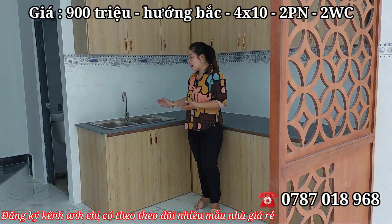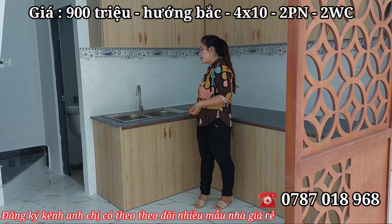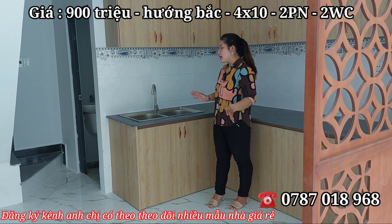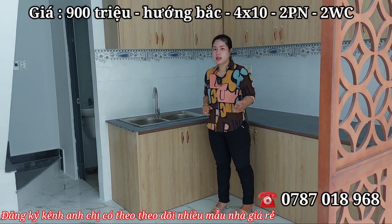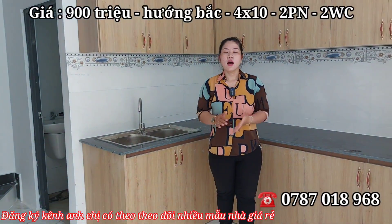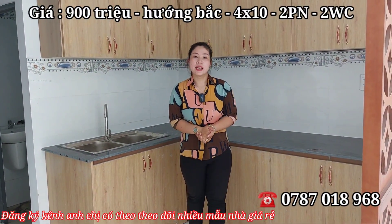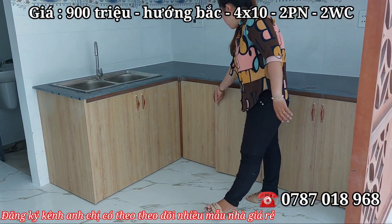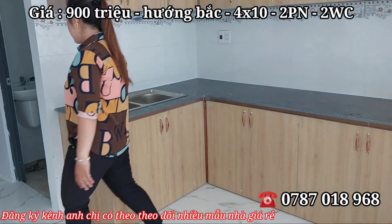Mặt bếp là đá hoa cương, rất chắc chắn. Điện nước đã vào chính thức hết rồi, điện nước rất mạnh — về đây ở không sợ bị cúp nước hay cúp điện. Tủ trên tủ dưới đầy đủ, và bồn inox 304 chống rỉ sét theo thời gian.